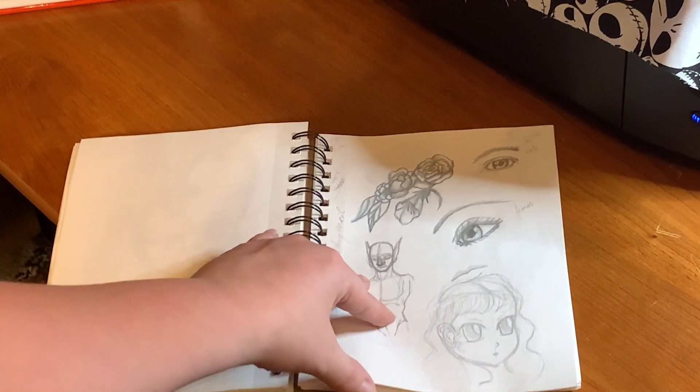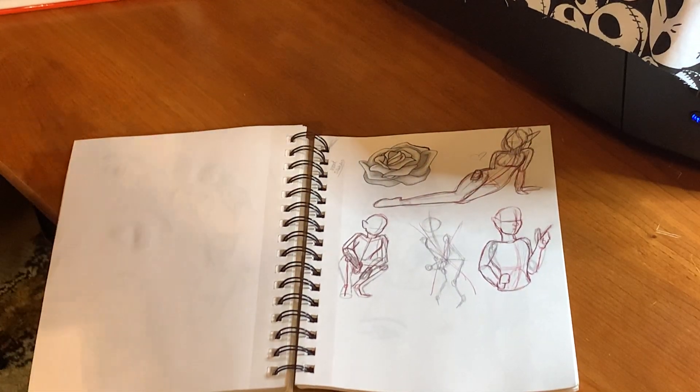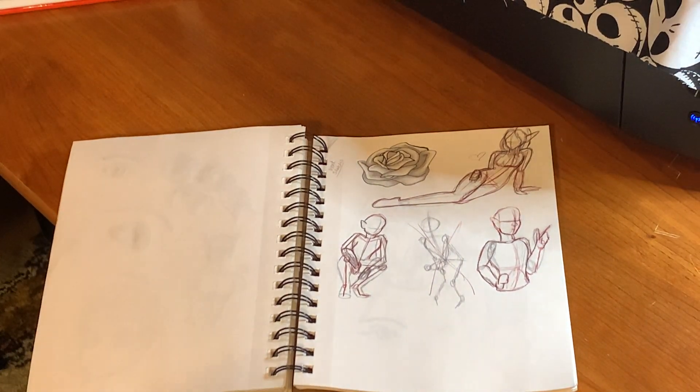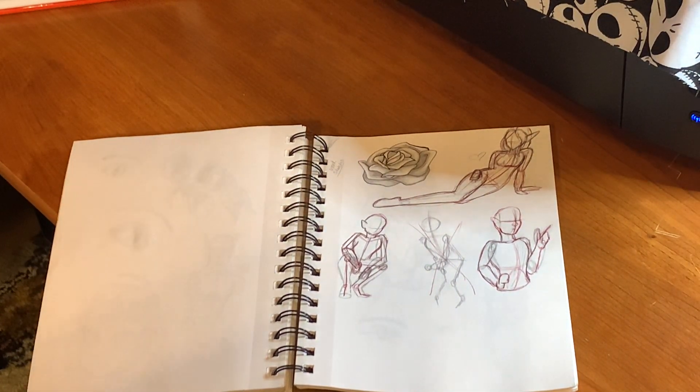Doodles at work — this is what I do when I'm at work. The rest of these are doodles at work. This page I did and ended up turning into a print as well — or it's going to be a print.